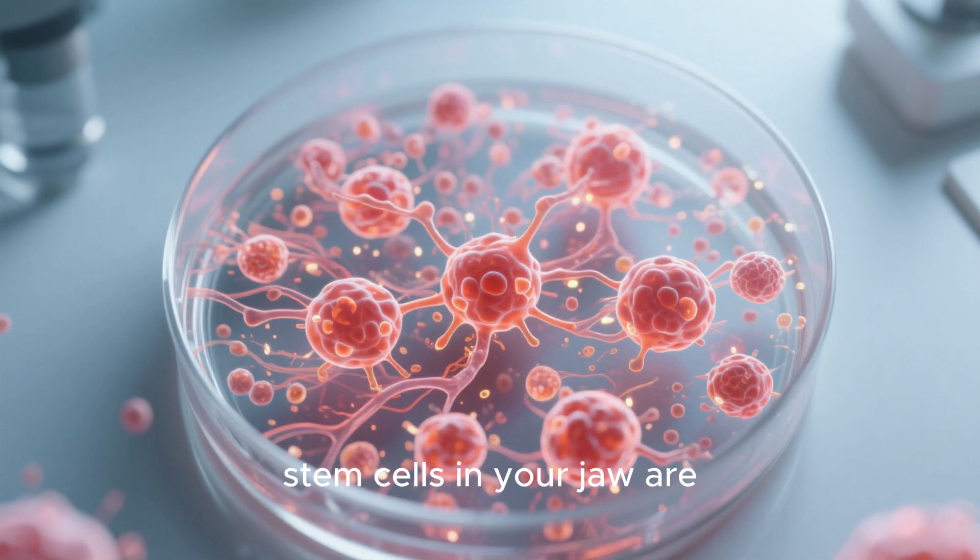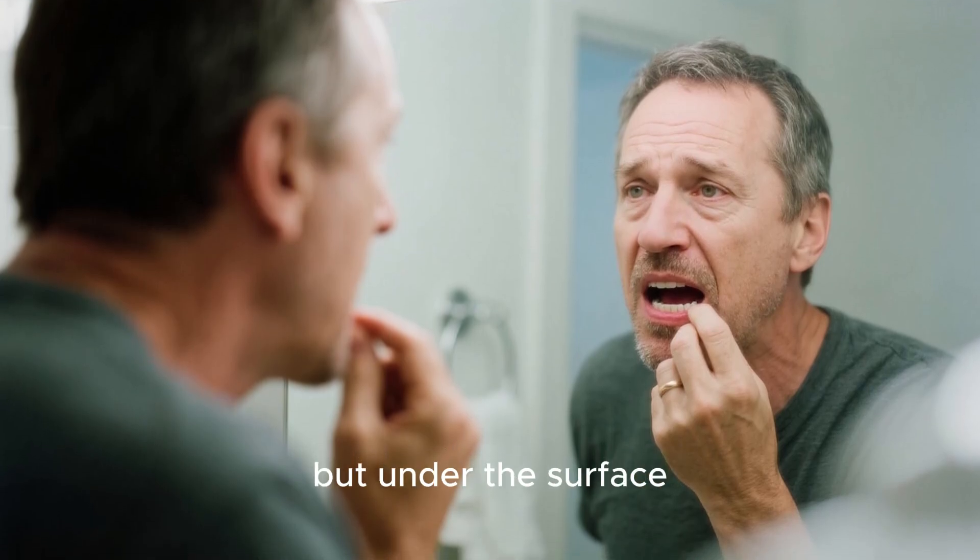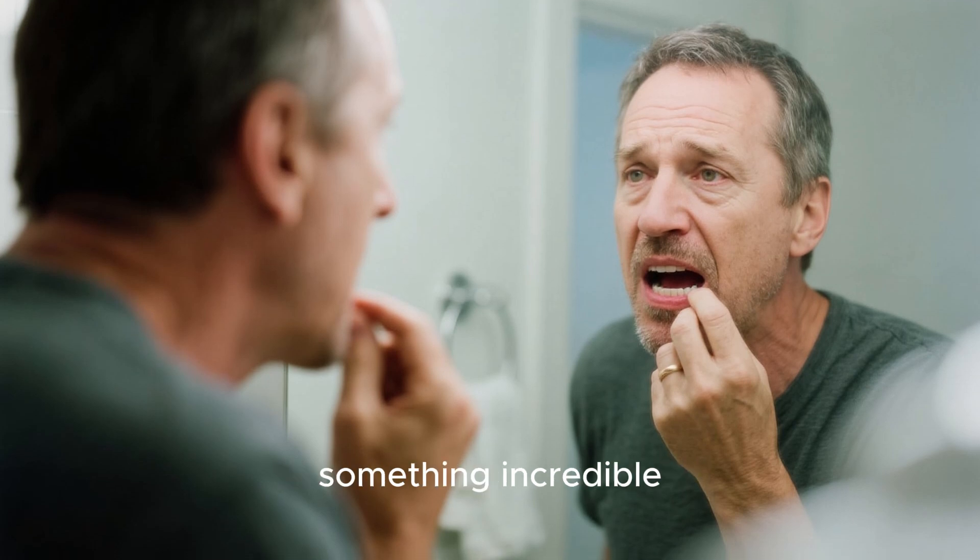During this month, stem cells in your jaw are multiplying like crazy. You won't see anything, but under the surface, your body is preparing for something incredible.